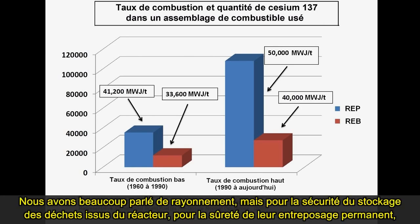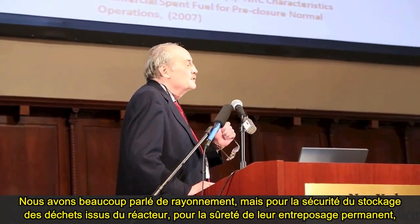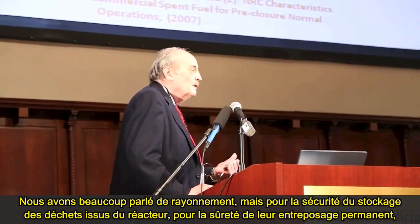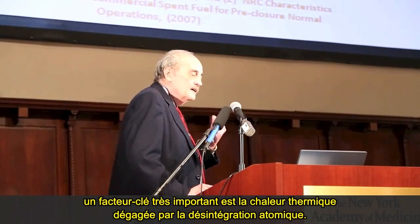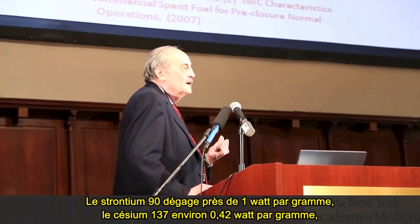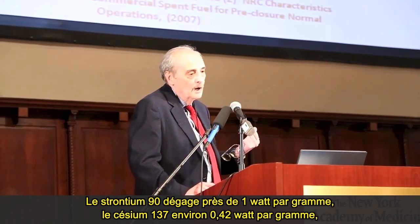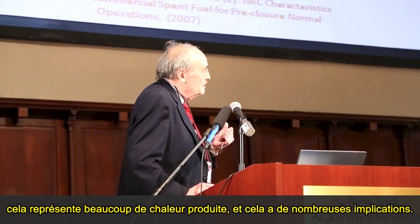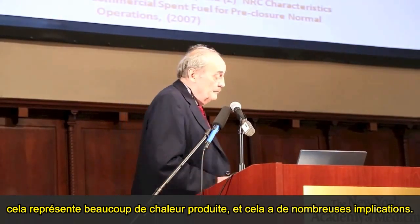We've talked a lot about radiation, but for reactor storage safety and permanent disposal, a very key factor is the thermal heat given off by decay. Strontium-90 gives off nearly one watt per gram. Cesium-137, about 0.42 watts per gram. These are large amounts of heat with significant implications.